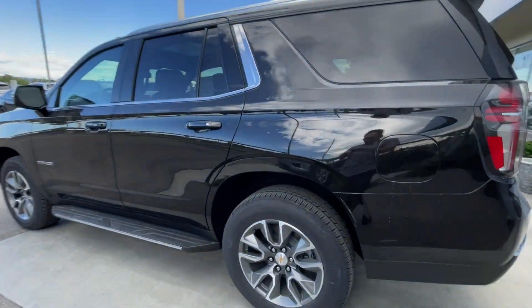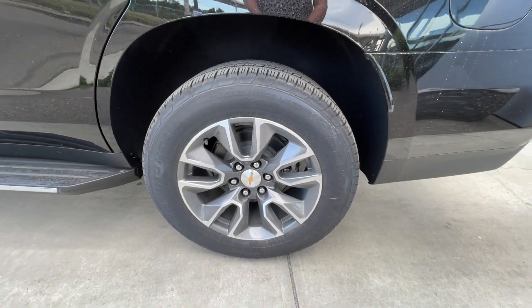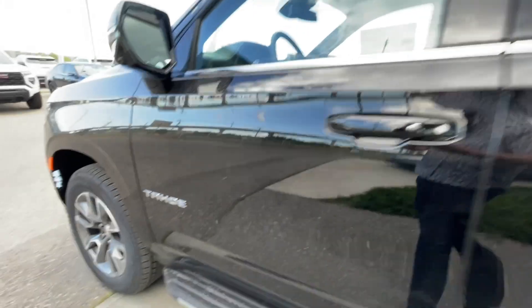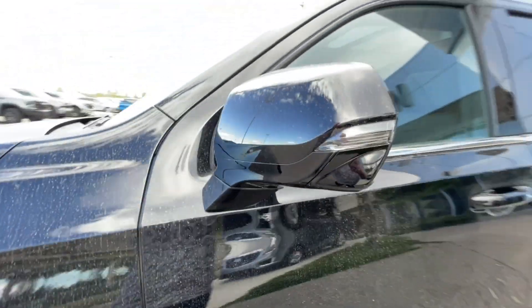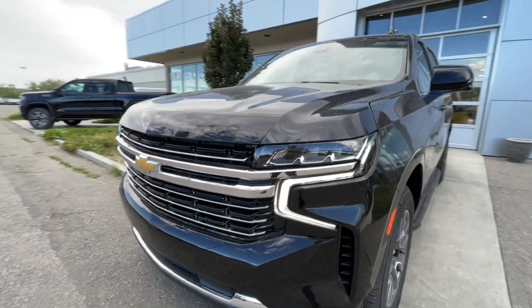Taking a look at the exterior of the Tahoe, starting off with the 20-inch wheels paired up with Continental cross-contact tires. We have paint-matched door handles, Tahoe badging on the doors, paint-matched mirrors with LED turn signals. Around the front of the vehicle, Chevrolet bow ties in the center of the grille, LED daytime running lights and headlights.